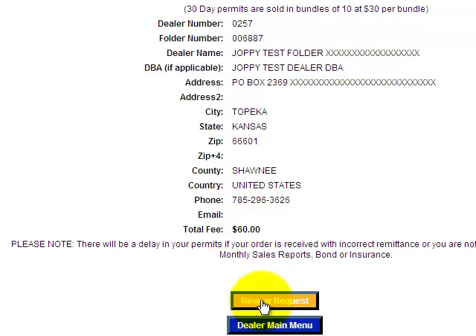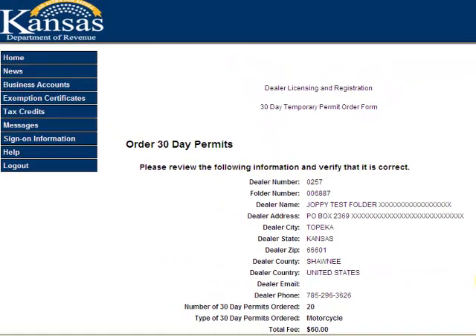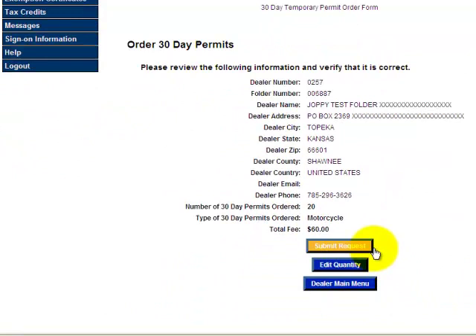I'm going to click review request. Then I have the option to submit the request or maybe edit the quantity. If I look at it again and say I don't really need 20, I can go back and change that to 10. Today I'll just click submit request.